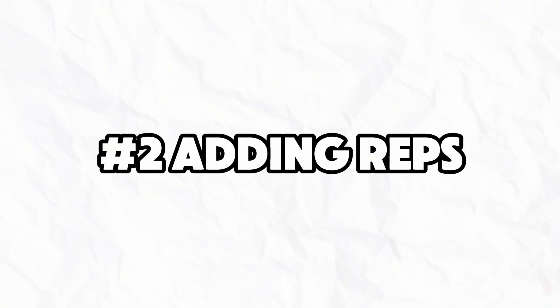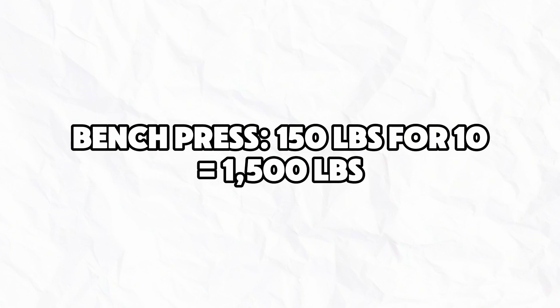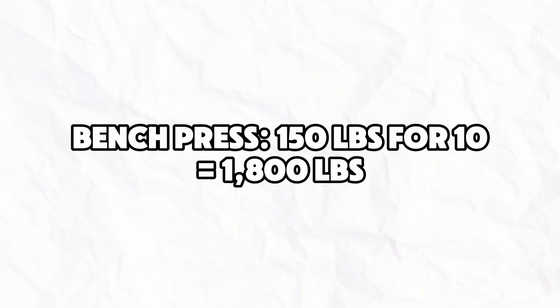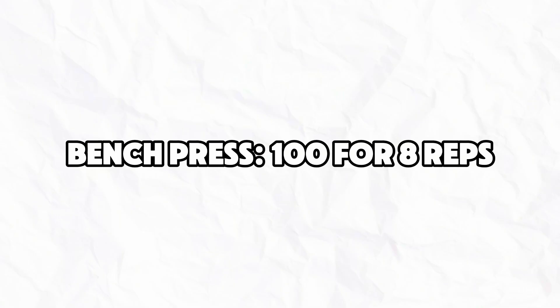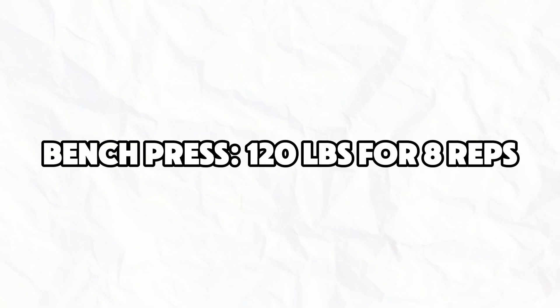That leads to number two: adding more reps. If you bench press 150 pounds for 10 reps, then you've lifted 1,500 pounds in that set. If next week you get 12 reps with 150 pounds, then you've lifted 1,800 pounds — that's 300 more pounds lifted just by adding two reps. The most effective way is to use weight and reps together for optimal growth: build from eight reps up to 12, then increase the weight to your new eight-rep max and repeat the cycle.